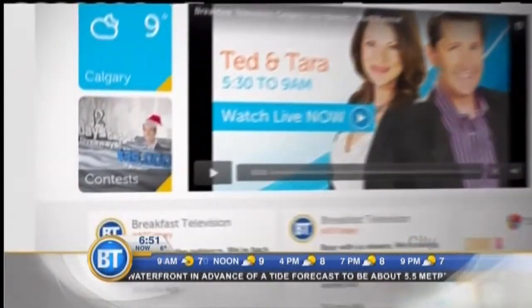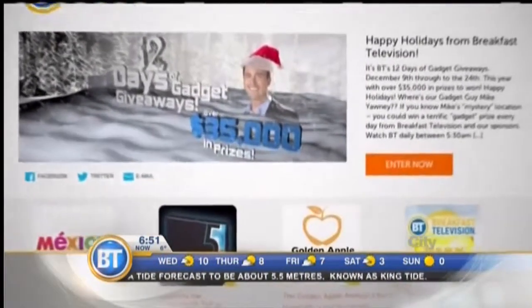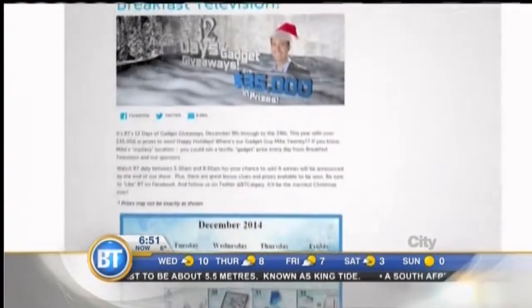If you think you know where Gadget Guy is hiding out this morning, make sure you head to breakfasttelevision.ca. There you will see a 12 Days of Gadget Giveaways tab — that is where you enter. You can only enter once, so make sure you know where he is before you enter. You don't want to get the answer wrong.